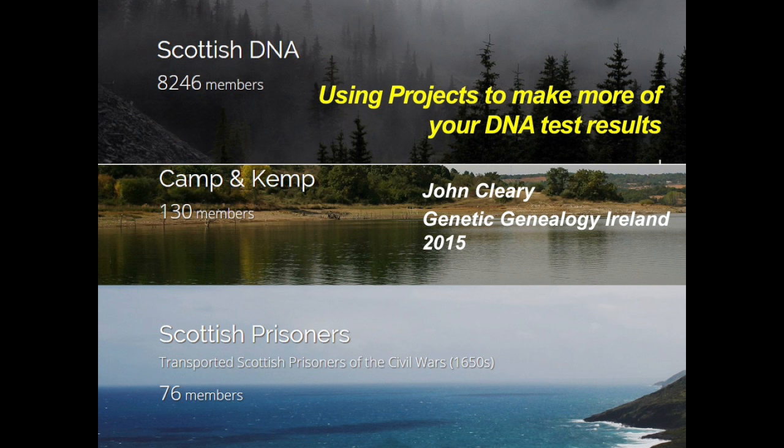Using DNA and genealogy, he's working with the prisoners' descendants. John's going to tell us about that project, but also about how to get the most of your Y-DNA results. Please give a warm welcome to John Cleary.